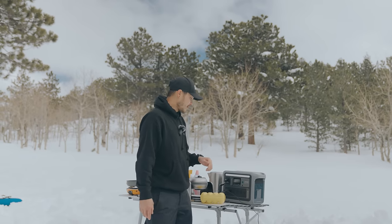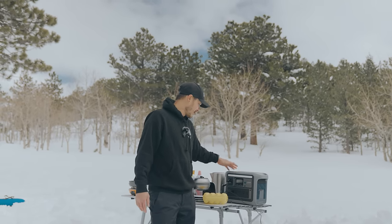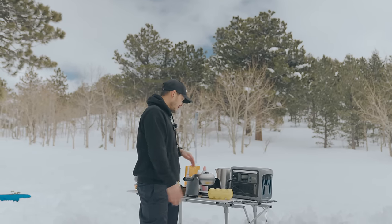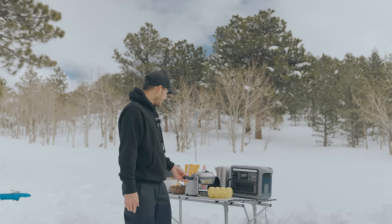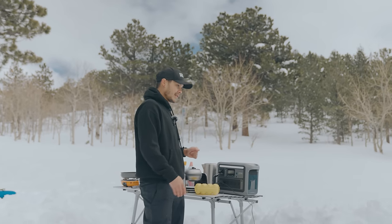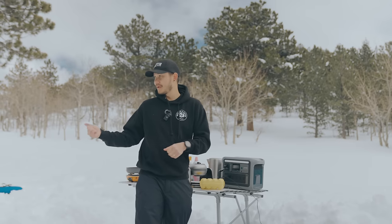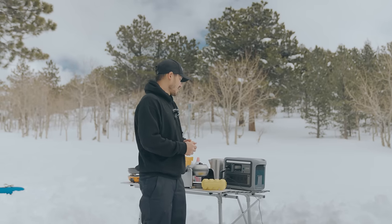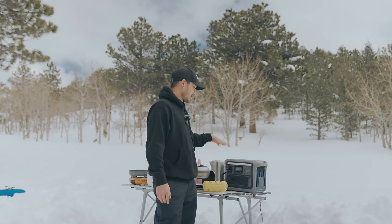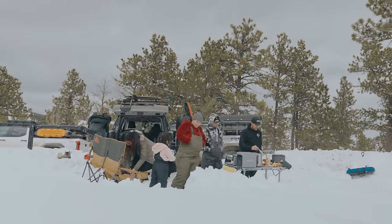We are here in the mountains of Colorado and it's handling about 30 degrees right now, and it's doing great. We brought along a lot of things today — our fridge, a little tea kettle, a waffle maker, and a couple other things that we are using this to power. Something we really needed was a heated blanket to keep the kids warm, so this was definitely necessary for our trip. We wanted to take the entire day to enjoy the outdoors and still stay comfortable and warm.